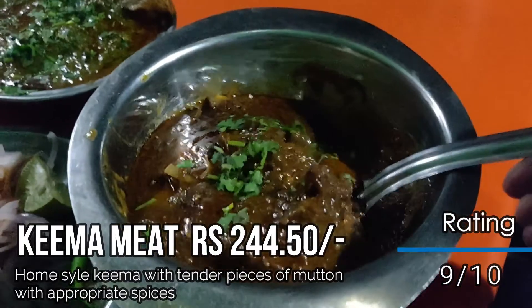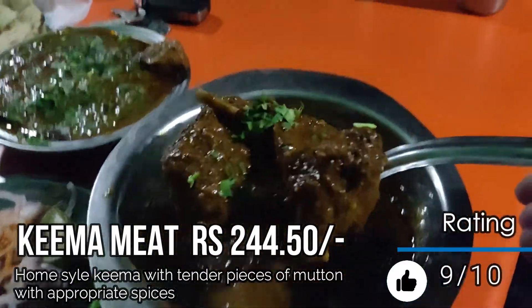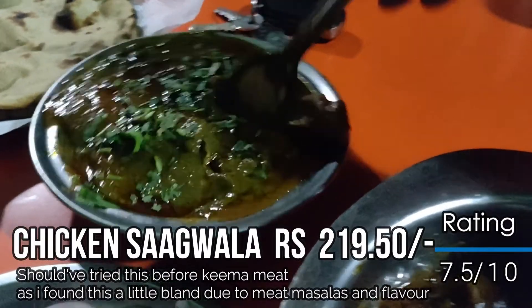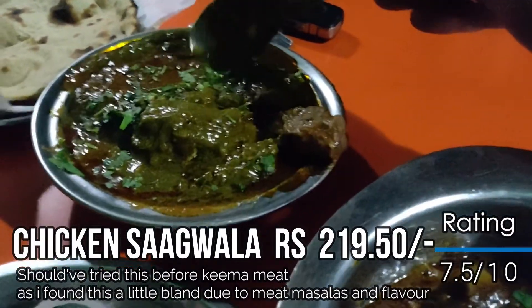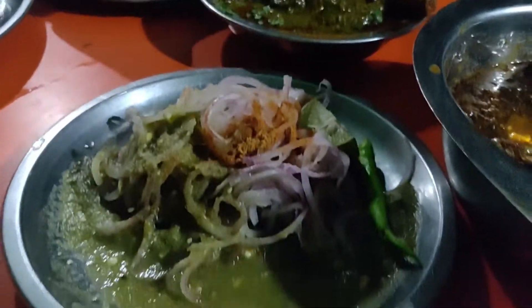So guys, this is our keema meat — there are keema meat pieces and also some loose keema. Just look at this! And this is our chicken saagwala — this is the chicken piece and this is the whole saag gravy, which looks awesome. We also have a tandoori roti and a nice chutney on the side.